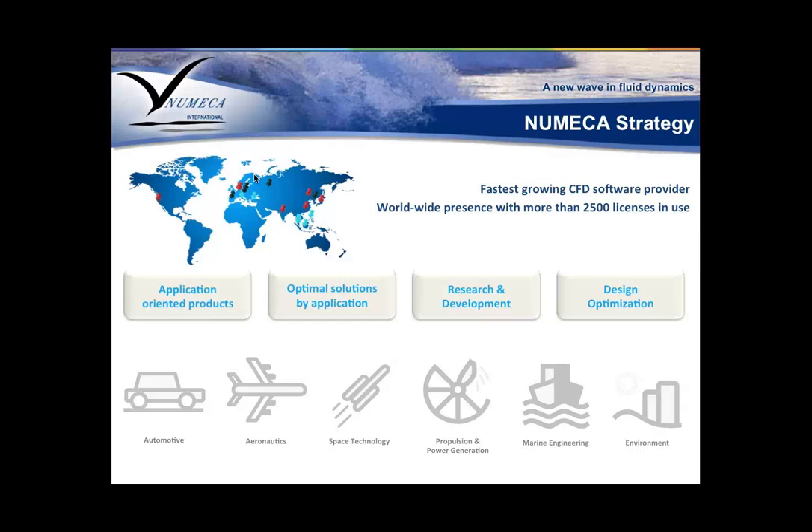We have worldwide more than 2,500 licenses in use and about 5,000 users worldwide, continuing to grow at a sustained rate of 20% over the last five years. Numeca's philosophy is that we develop specialized applications for different market sectors — automotive and aeronautics, space technology, propulsion and power generation, turbomachinery, environment analysis, and marine engineering. Our vision is to produce something very optimal for the specialist to use in their field.